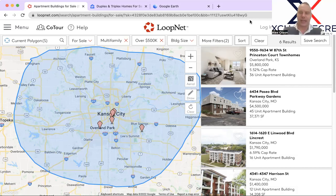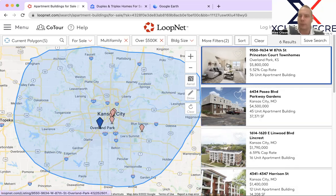So here we have LoopNet, which we all know what it does and what it isn't. This is a great overview of typically some of the larger properties; however, duplexes, fourplexes, et cetera will pop up on this. In this particular case, I have this filtered to over $500,000, multifamily only, in the Kansas City Metro, which does a pretty good job of showing what's in the Metro. I have it sorted by list price.